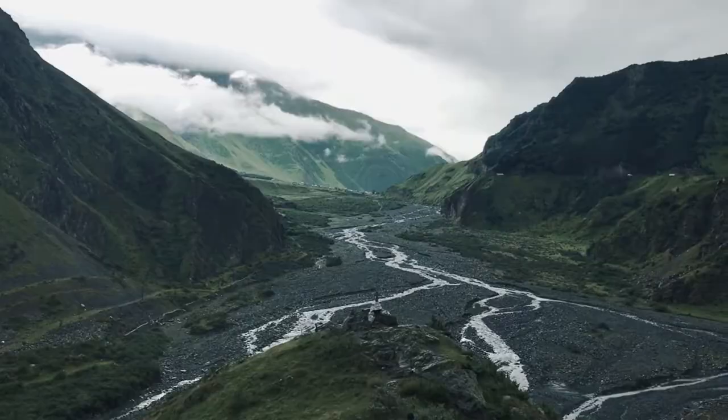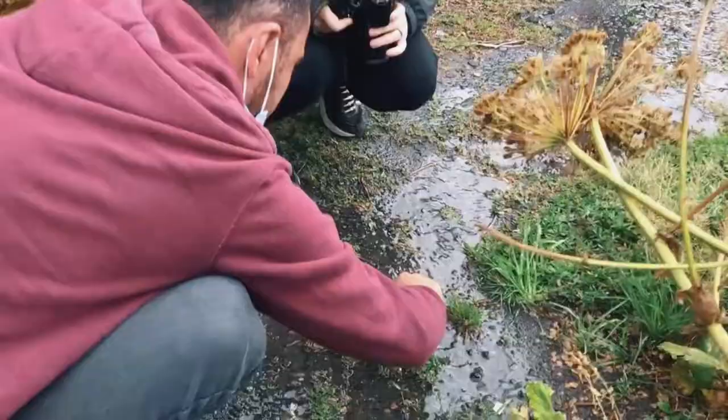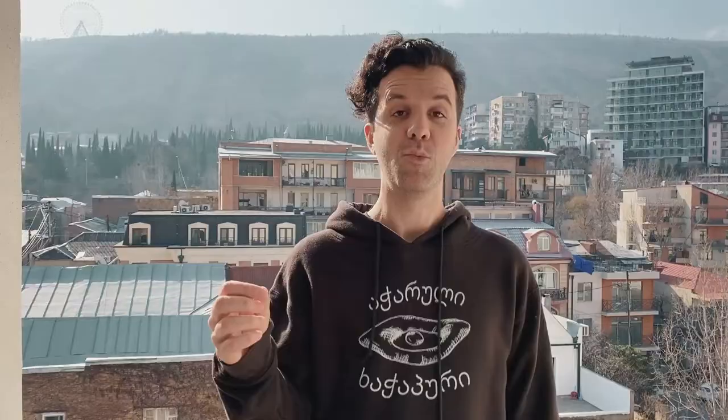Another detour worth your time is the stunning Dariali Gorge. Apart from the views, we got to witness a set of snails moving as a family — unless they were placed there by our official jokester, the driver Bidzina.